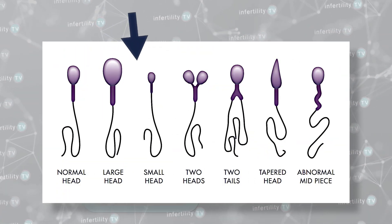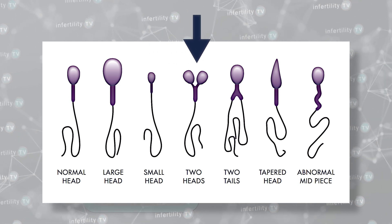Abnormal sperm sometimes have very large heads, small heads, or sometimes two heads. Necks could be bent. Tails could be long, short, or doubled.